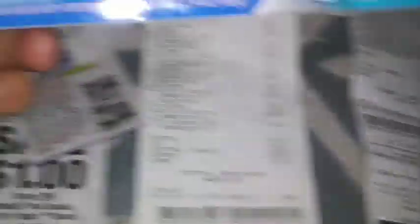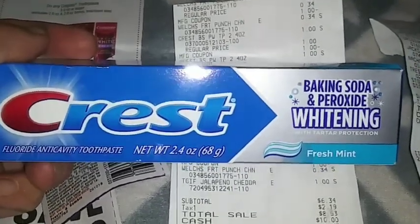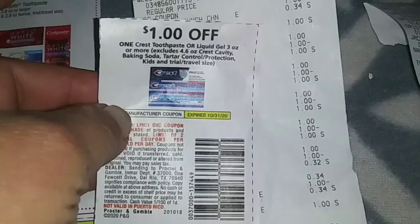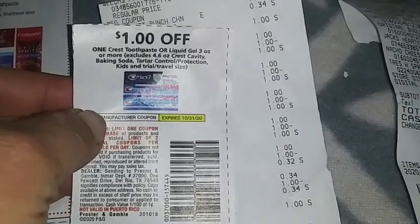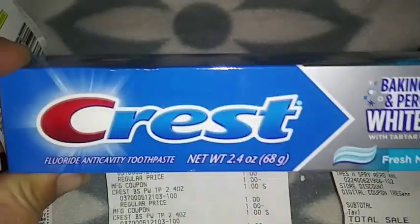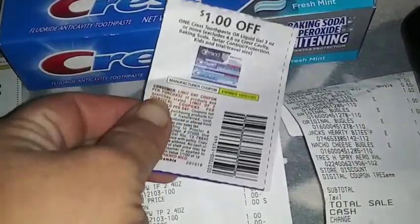So we have the Crest Toothpaste, the 2.4 ounce, and it is glitching with this paper coupon — the one we just got. It is in the Retail Me Not, the week of 10-18. I'm going to write the dates on my coupons from now on so I can tell you guys when I get them. But yes, this is working on that one. This is the only one I have tried. I haven't tried any more — I will try more when I can, hopefully tomorrow.